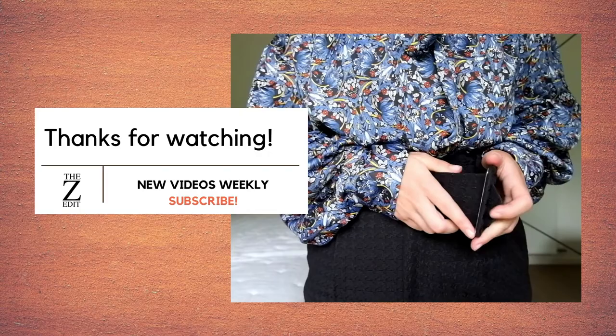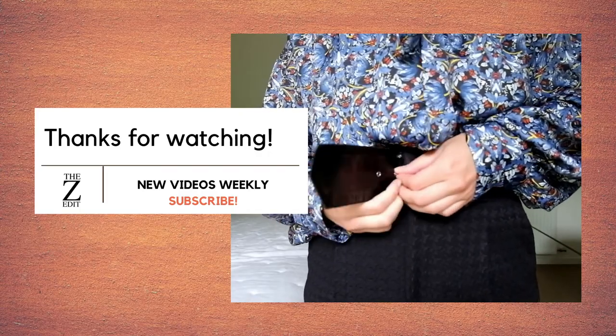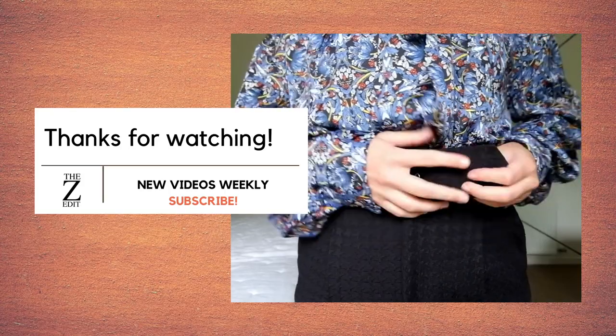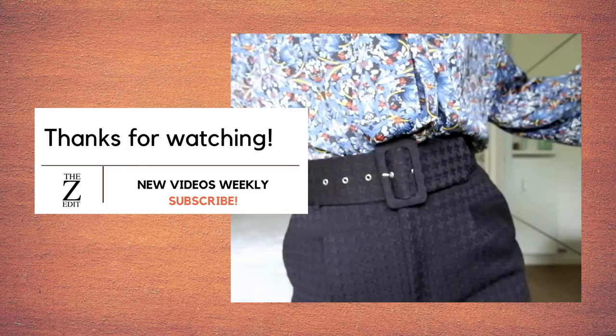That is all for today! I hope you enjoyed it and got inspired to do some shopping. We will see each other next time — I'll leave everything linked in the description box. Thanks for watching, bye!